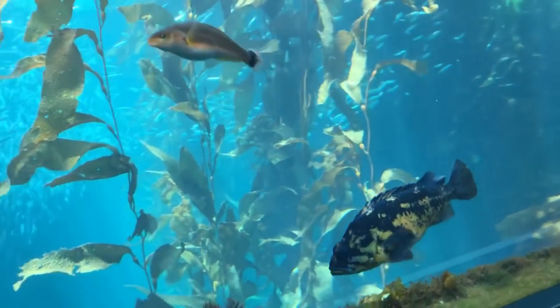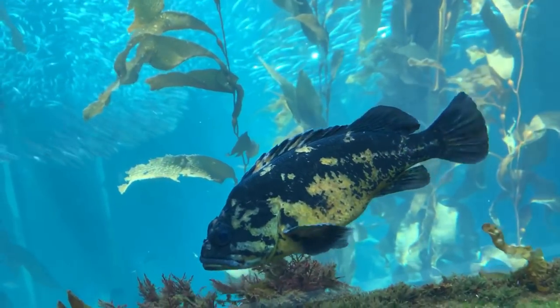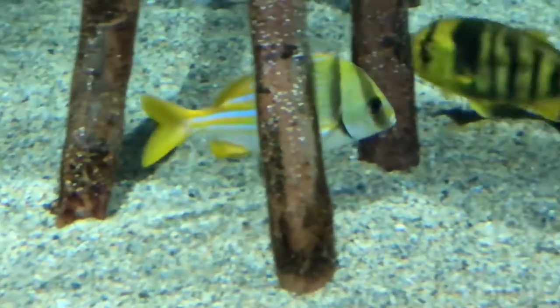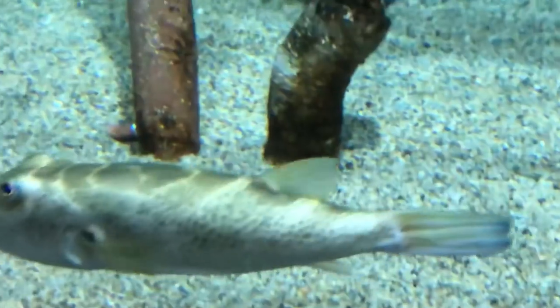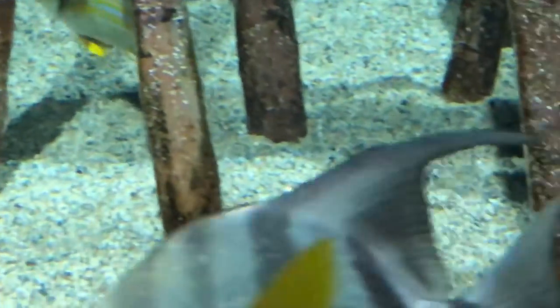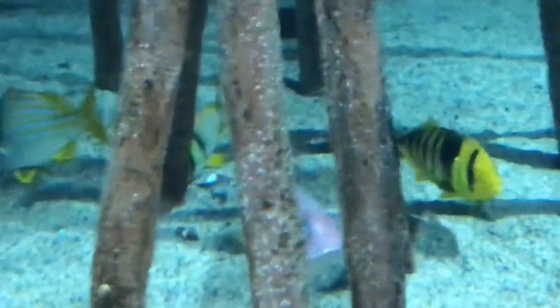There are different levels of life that you can see in the kelp forest displays — very interesting. There was also a mangrove display that simulated an area where thick roots come out of the sand, showing how fish live and interact in that kind of system.